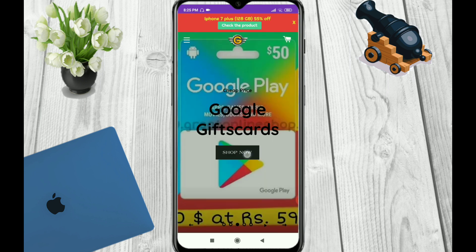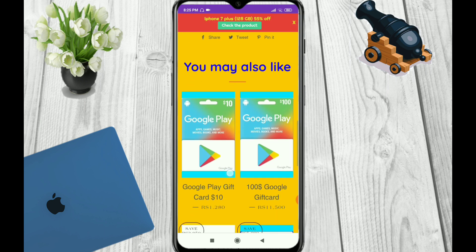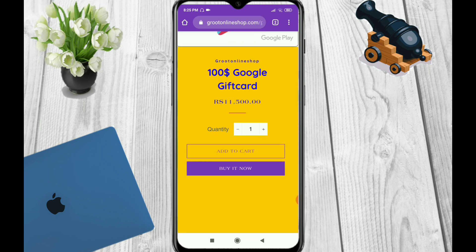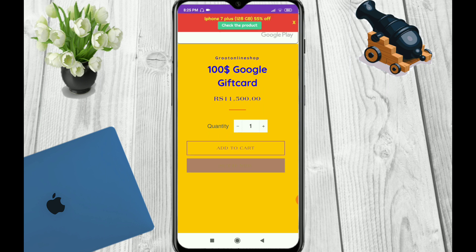Now we will check out the Google gift card. Here you can shop and you can see the $50 Google gift card, and below you will get the $10 and $100 Google gift card options. If you want to buy the $100 Google gift card, click on it, and after that you can add to cart, shop for other things, and do the payment for all items together. If you want only one item, click on Buy Now.